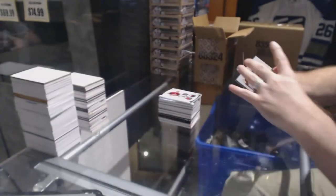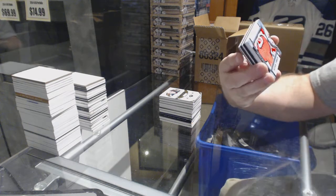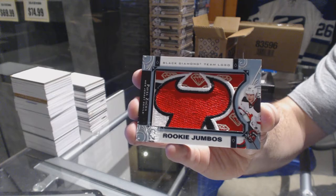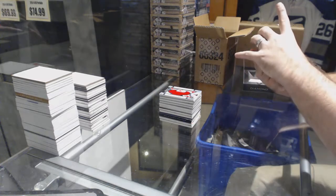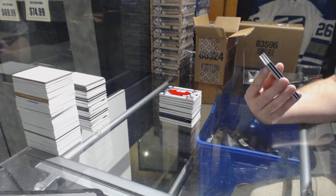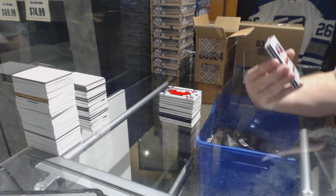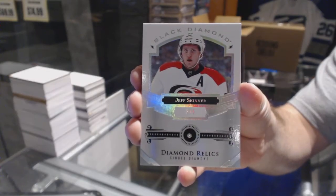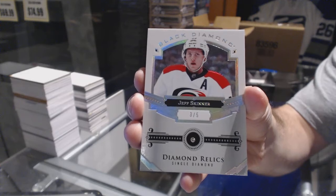We've got for the Minnesota Wild a 249 base card, Zach Parise. For the New Jersey Devils we've got a Black Diamond team logo of Pavel Zacha. We've got a diamond relics, number 3 of 5, for the Carolina Hurricanes — Jeff Skinner. Jeff Skinner, three of five, Carolina Hurricanes.